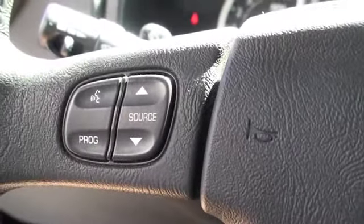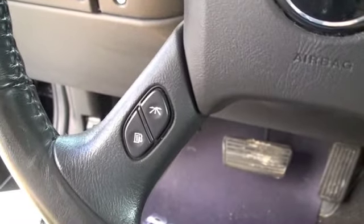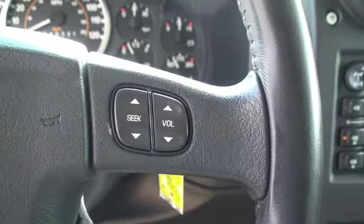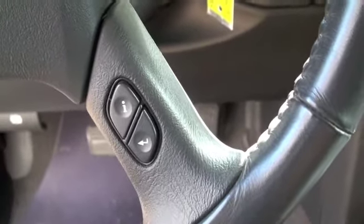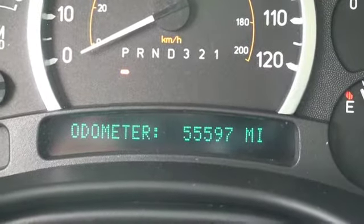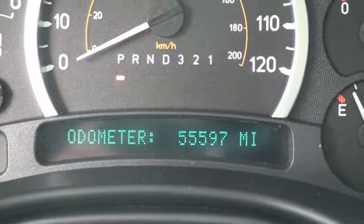Taking a look at the steering wheel, you're going to have controls for voice recognition, controls to check your mileage and fuel economy, controls for seat and volume for your stereo, and information and return for your odometer. Speaking of the odometer, this Hummer H2 has 56,000 original miles.